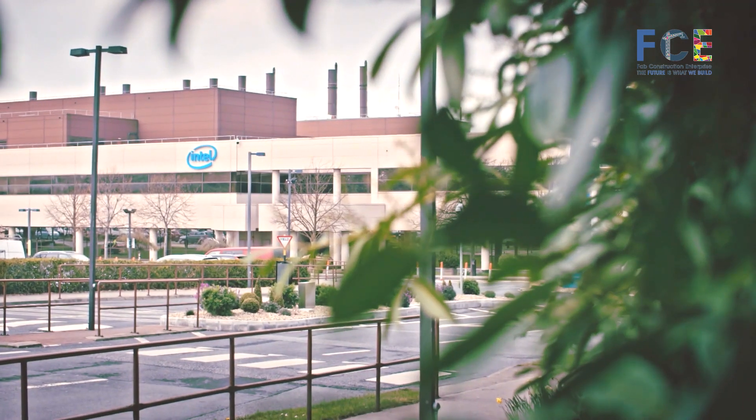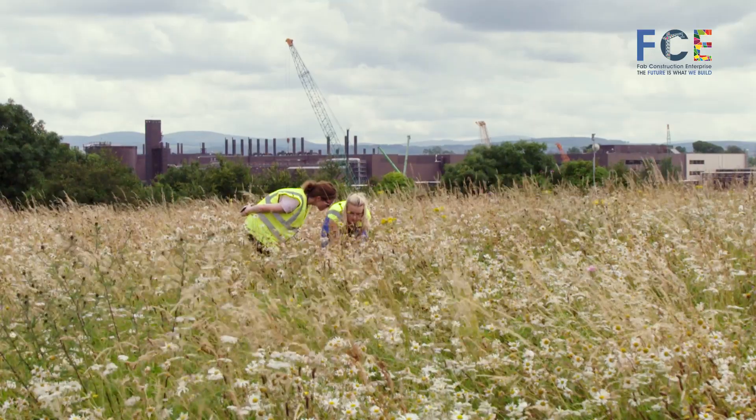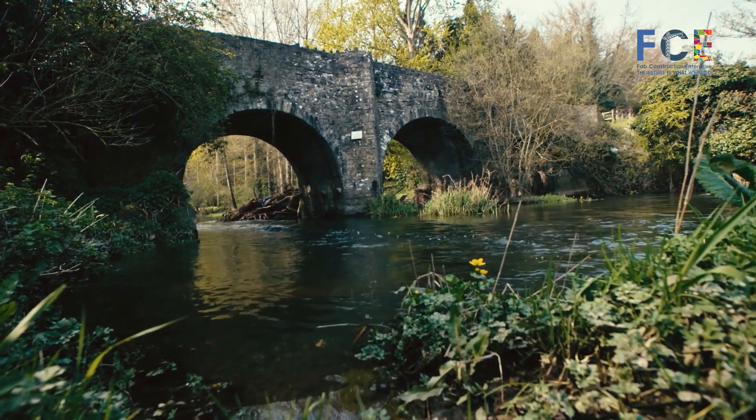We started off with sustainability in mind. We wanted to ensure that where we had to dig for foundations or for substructure, it had the minimum effect on the environment.